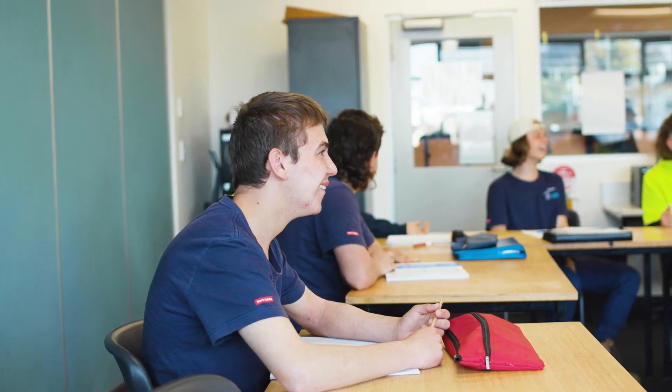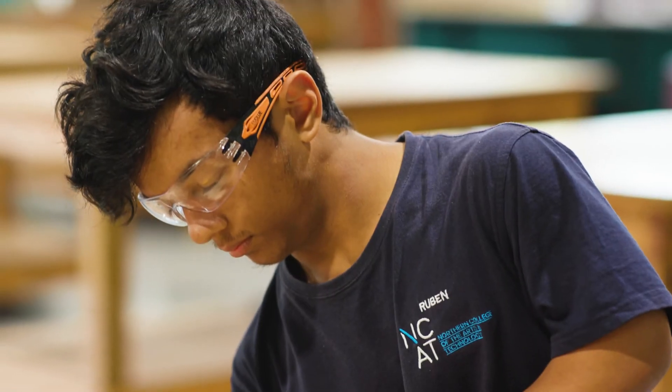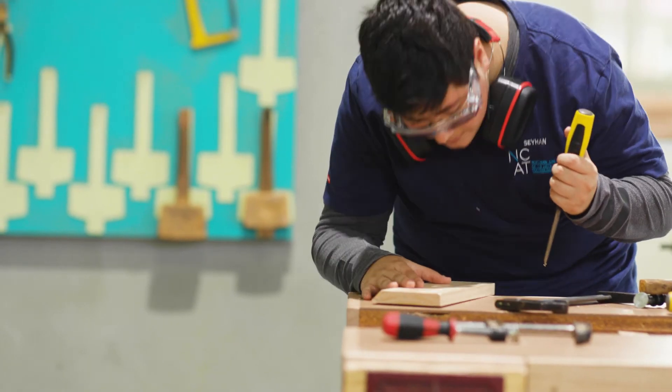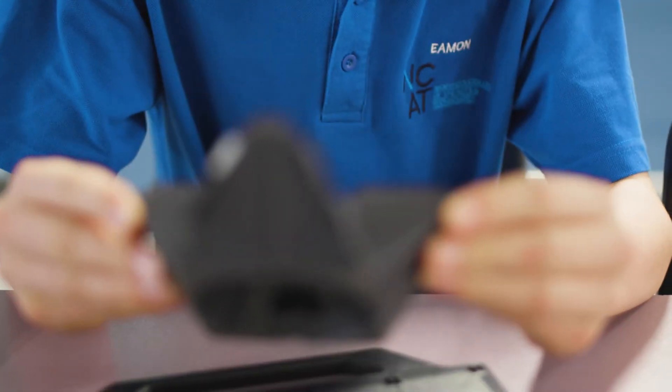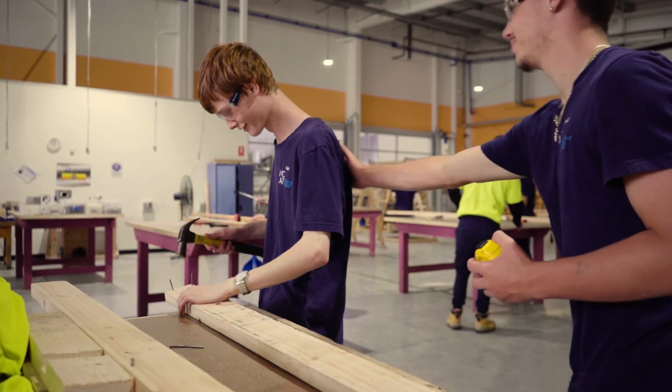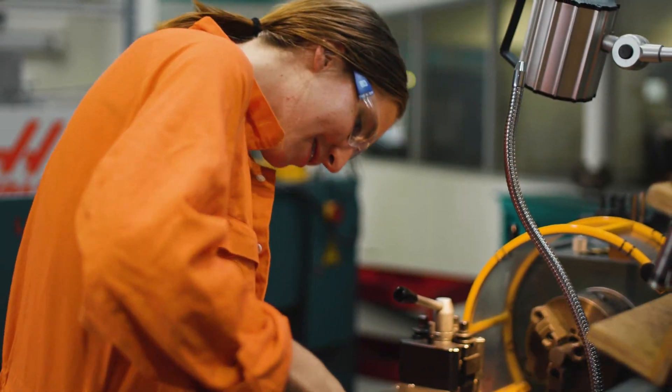Young people enjoy their education here, and the feedback from parents is so often emotional — they say that for the first time in their children's lives they're seeing them enjoying themselves at school. I was considering it for a year and a half and now I don't know what took me so long. Don't look back and just do it, honestly. It's changed my life.